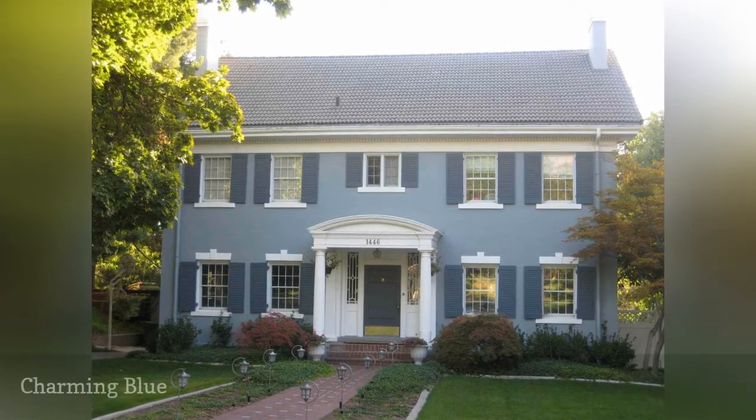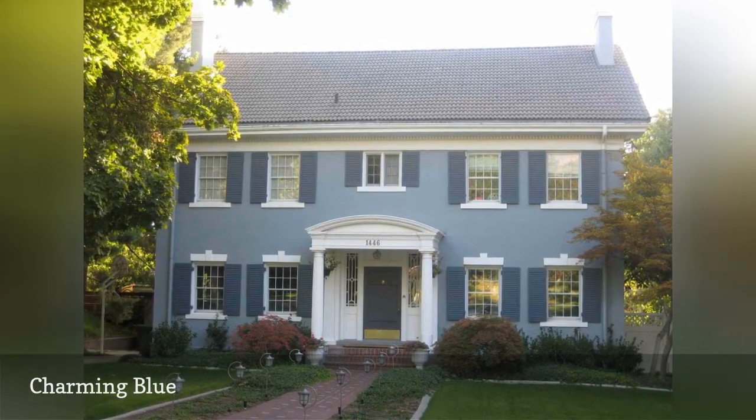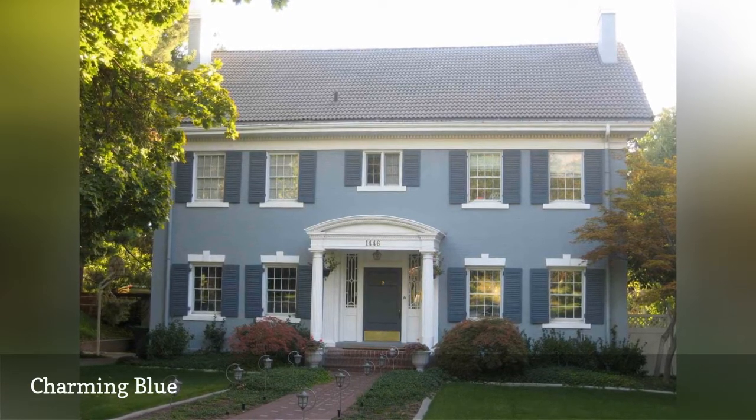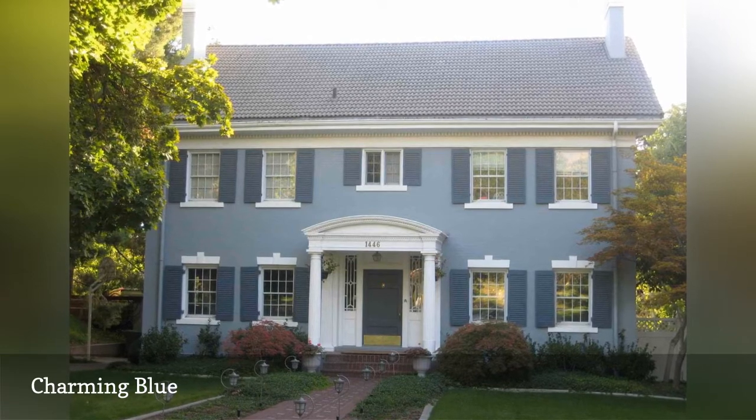A blue house is playful, charming, and cozy. This home from Very Fine House is proof that blue works well on stucco. We love the monochromatic palette pictured here with lighter blue siding and medium blue shutters.